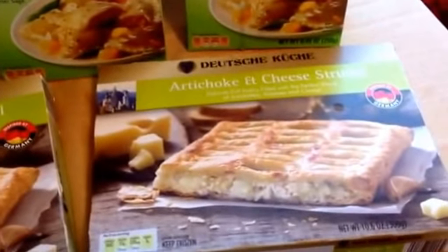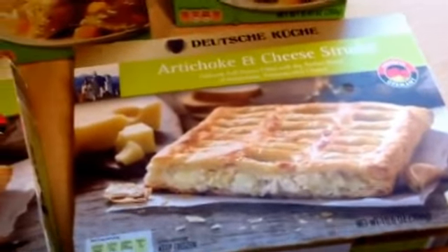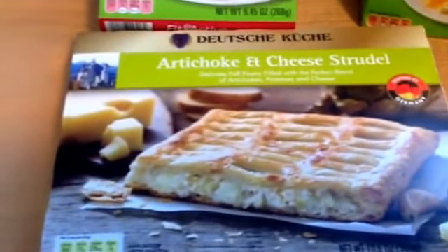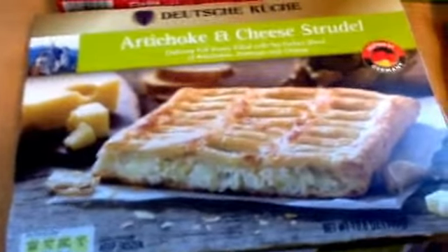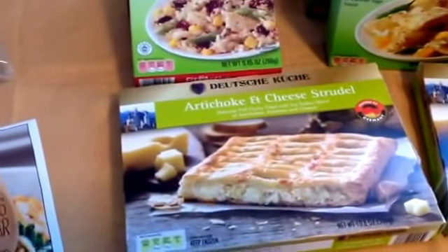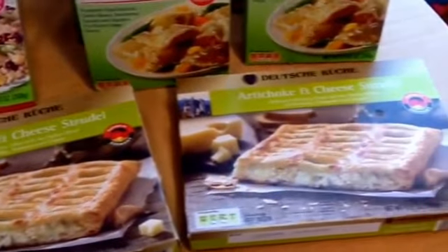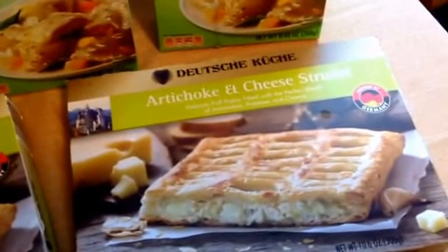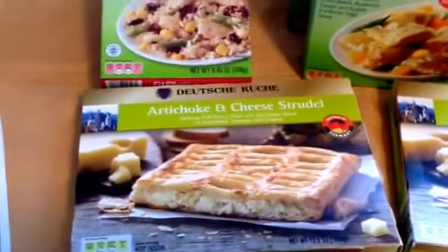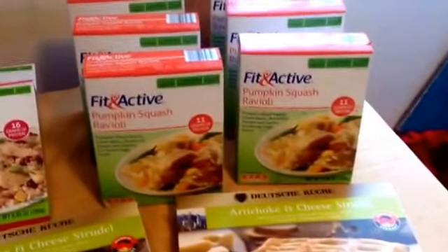They also had some more adult taste type items — artichoke and cheese strudels. They did have spinach and cheese listed, but in my freezer section I only saw the artichoke and cheese. These were marked down to $1.49. With the holidays coming up and needing some appetizers, this would be a quick and easy appetizer for $1.49. I'm going to pause the video to put the frozen stuff away and then get out the rest of my markdowns.